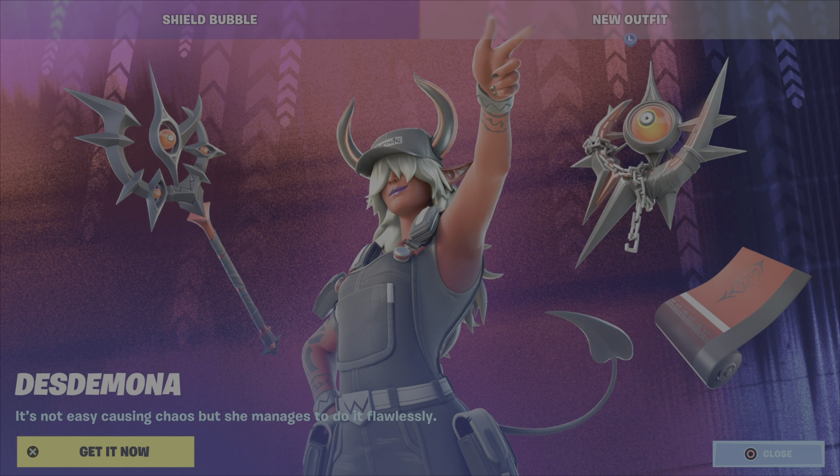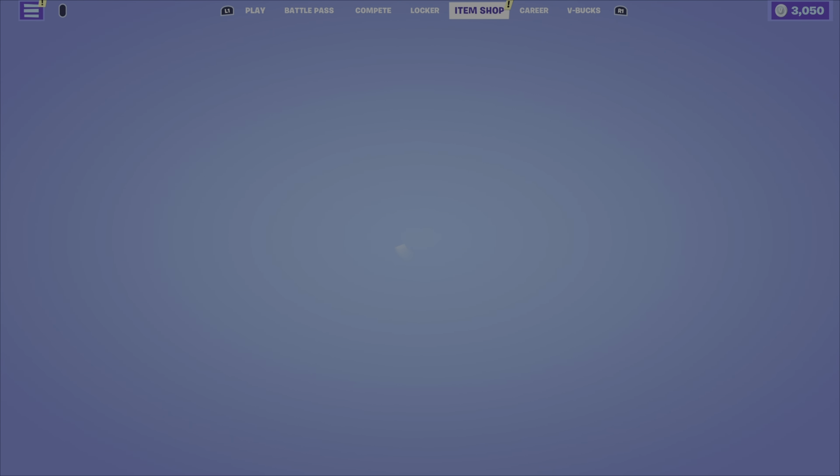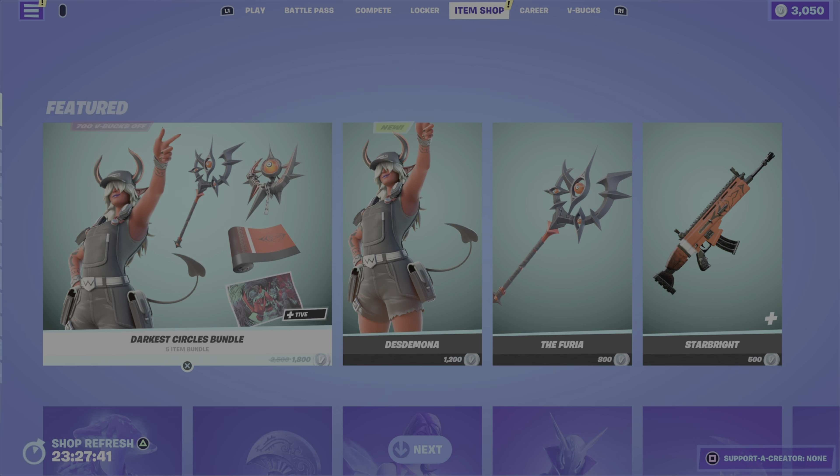Without further ado, let's get into that review. As you can see, we have a new outfit in the shop tonight — Desdemona — looks pretty cool, let's check it out. The outfit comes within the Darkest Circles bundle. Really liking this the she-devil look here, all the colors are cool, the patterns on the legs look nice.